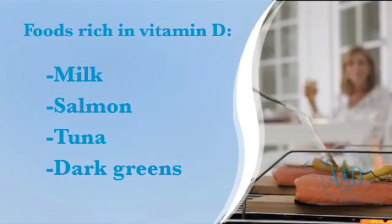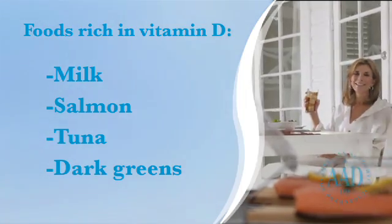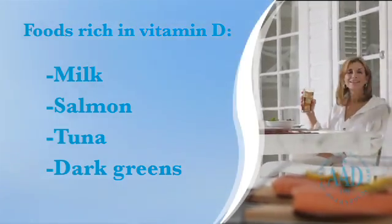Get vitamin D safely. Eat a healthy diet that includes foods naturally rich in vitamin D, or take vitamin D supplements. Do not seek the sun.